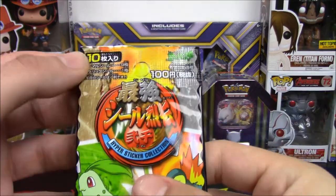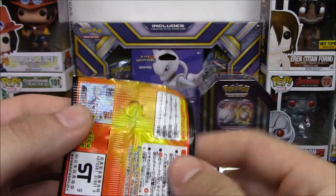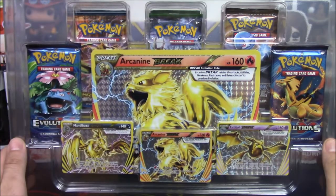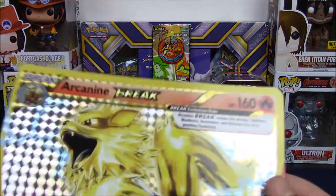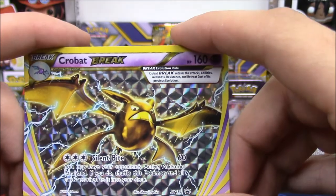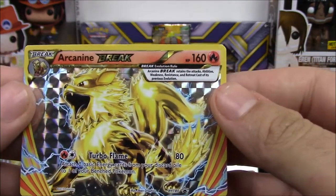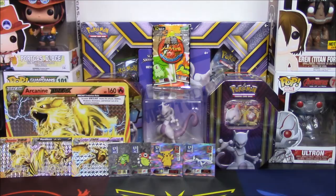I'm gonna save this last sticker pack for another episode — I want to preserve it and learn how to open it properly. Now let's ninja open these two Arcanine Break boxes and show off these promos and get these packs opened. We have the jumbo Arcanine Break card, the Crobat Break — arguably my favorite break in this box — a Mandibuzz Break, and Arcanine. I've heard good things and bad things about its playability, but let's get down to the nitty-gritty.